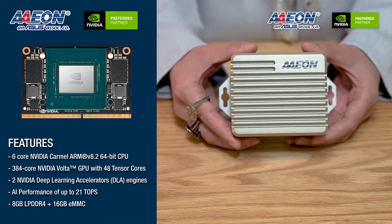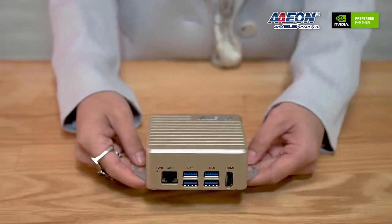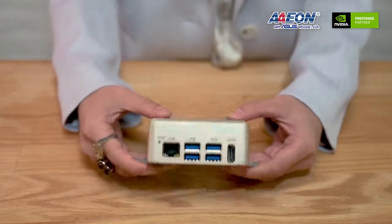The system also features 8 GB of LPDDR4 memory and 16 GB of onboard eMMC storage, expandable through its microSD card slot.